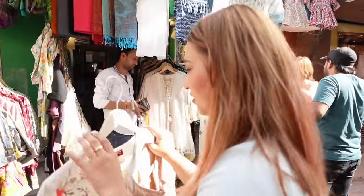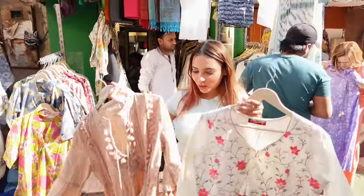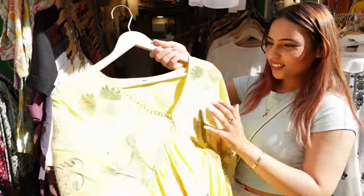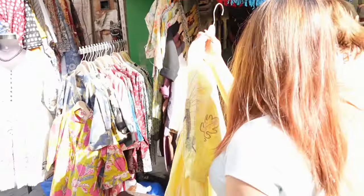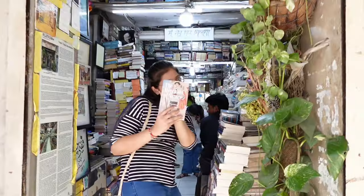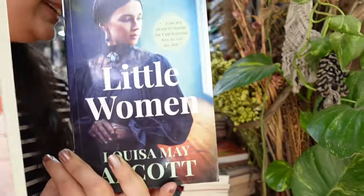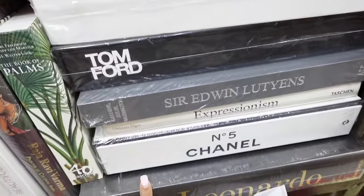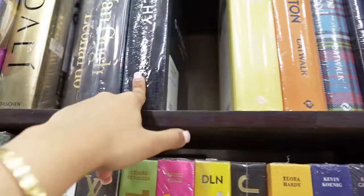Look at this next shop — it has so many pretty ethnic dresses. Look at this one, look how beautiful these dresses are! They even have coffee table decorative books. We're doing very well with shopping — I already have two full bags — and now we're on a hunt for good jewelry, something that can go with my outfit.